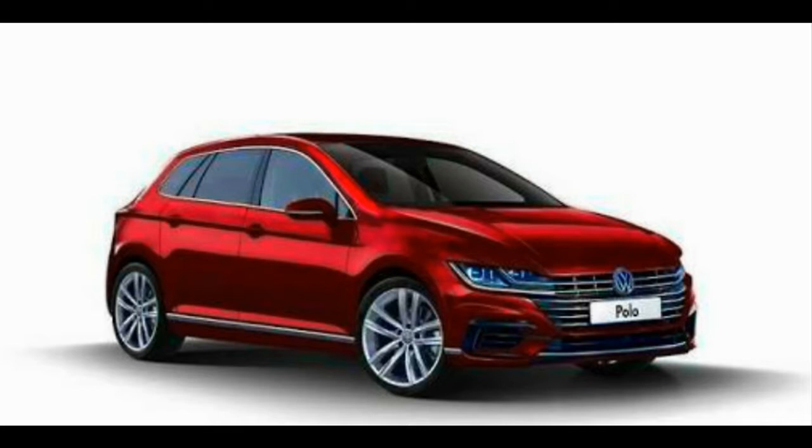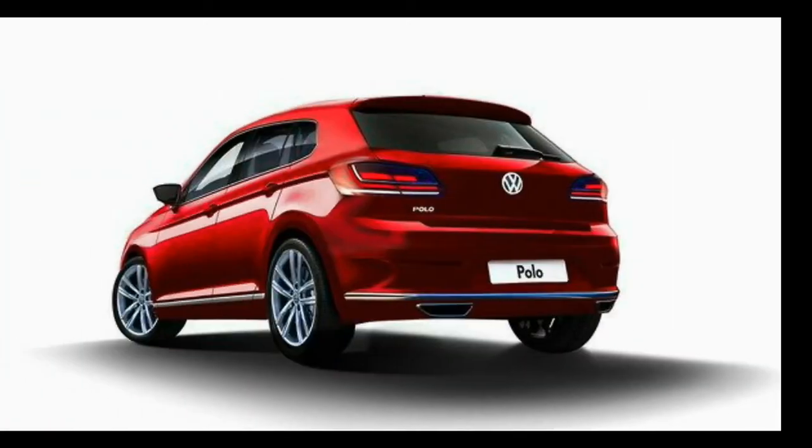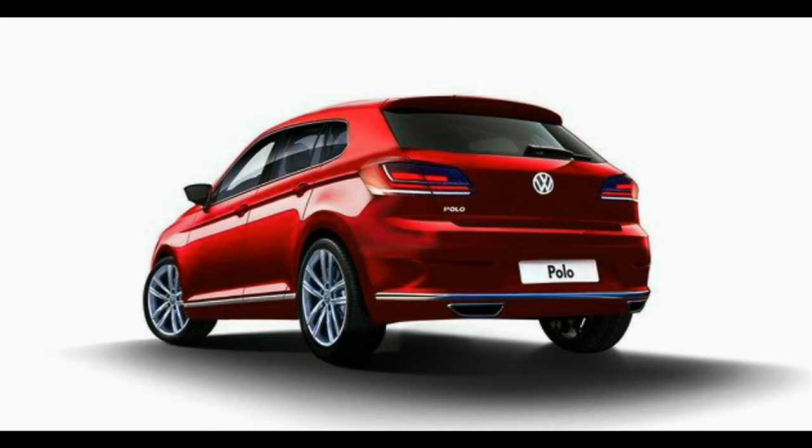The new Polo is larger than its predecessors, measuring 4053 mm in length, 1751 mm in width, and 1446 mm in height, with a wheelbase of 2564 mm. The previous model was 3972 mm long, 1682 mm wide, with a wheelbase of 1470 mm. The increase in space means the new car should offer improved cabin space compared to the old model.